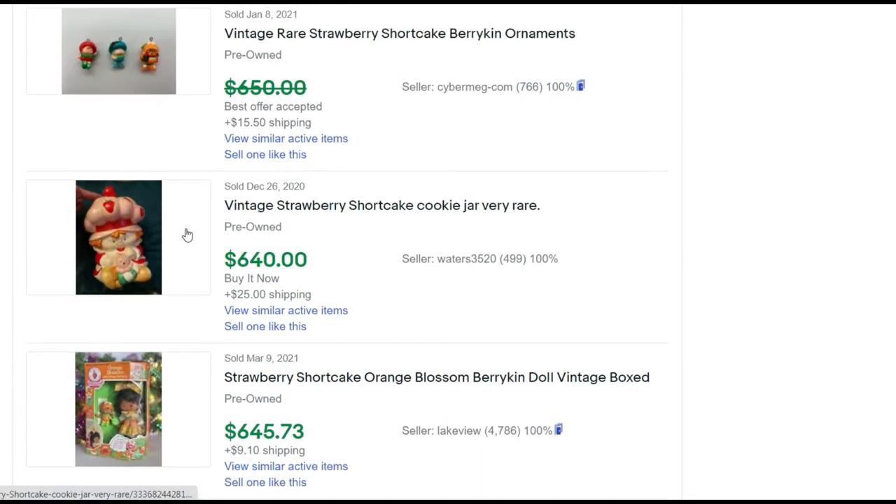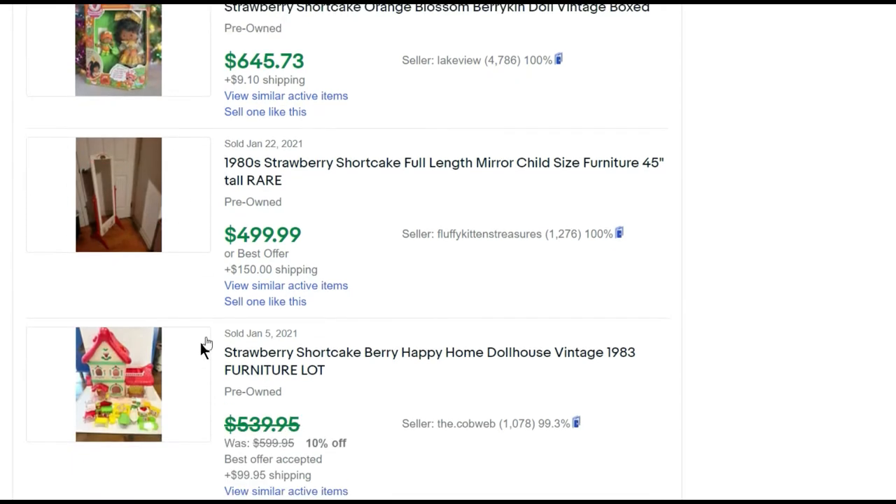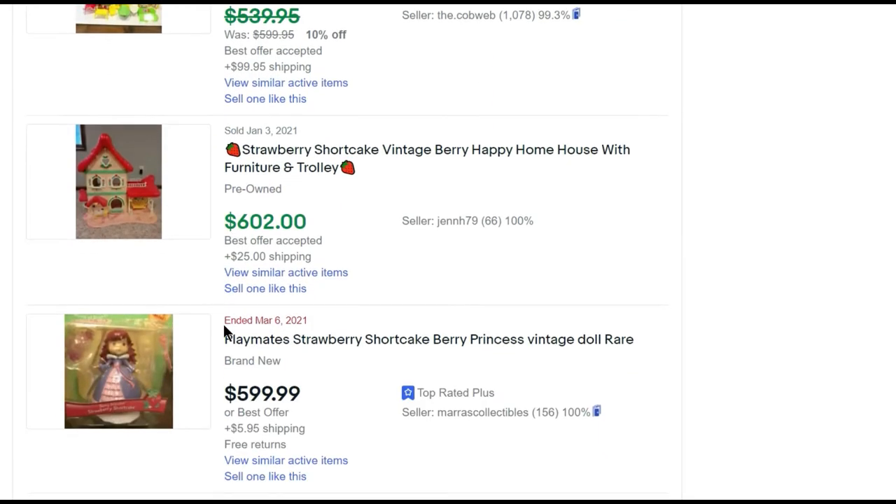There's another Berrykin doll, another cookie jar, and these are Berrykins but as Christmas ornaments. These higher prices are for the Berrykin dolls — this one could have even done better. My friend Brandy over at My Reseller Treasure sold this doll out of her box for $650, so I probably would have asked about $800 for her. I have this mirror in my collection — I didn't realize it sold for anywhere near $500; I'd have to think about that one. I got mine for $10.